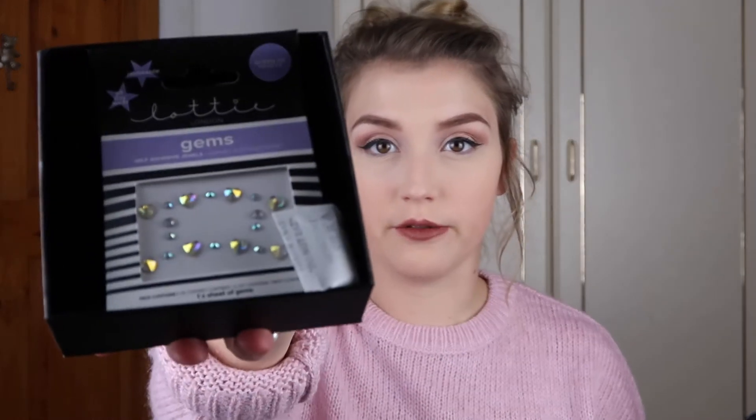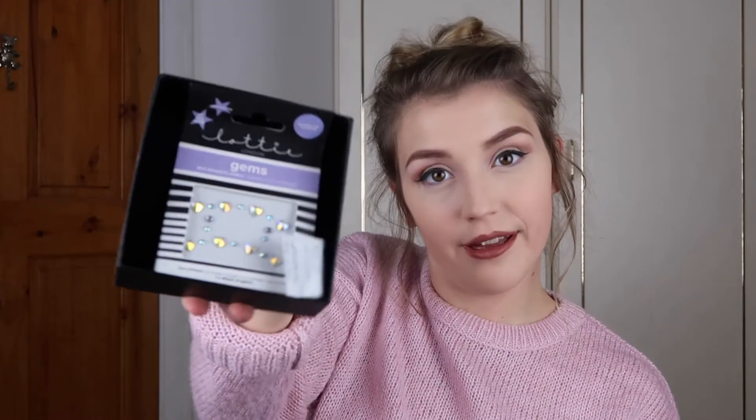I got some gems just to film a Halloween look with — they come in a cute little box which I'll keep because that's always handy, and they were around £4.50. I also got some fishnet stockings because I've always wanted to try them, and they were £4.50 as well, so I thought may as well give them a go.